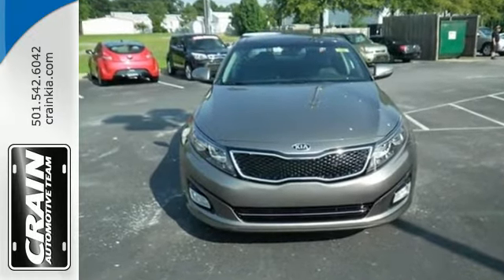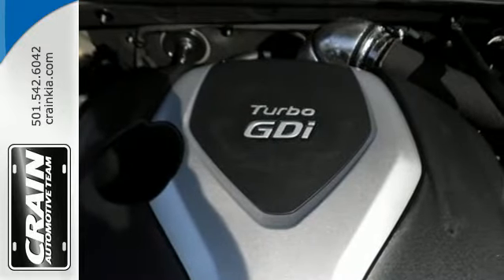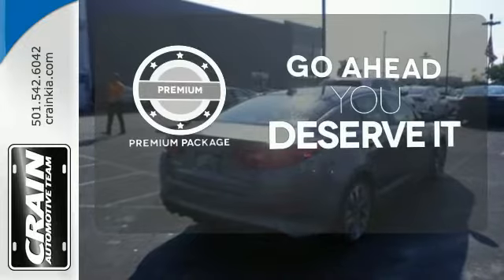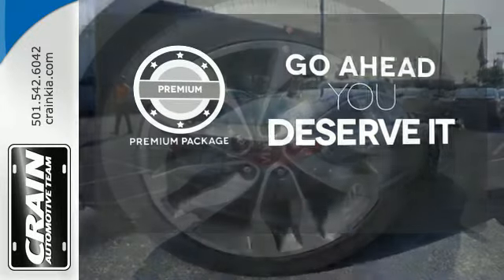Safety is a priority with heated mirrors, advanced airbags, and vehicle stability management. For those who enjoy the finer things, the premium package is included for you.